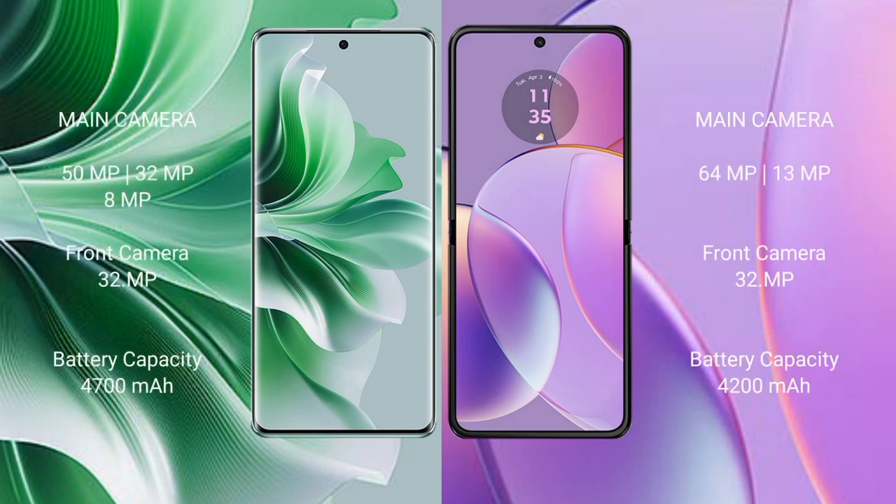Oppo Reno 11 Pro features a triple camera setup: 50MP, 32MP, 8MP, with a 32MP front camera. Motorola Razr 40 features a dual camera setup: 64MP and 7MP, with a 4700mAh battery and 80W fast charging support.